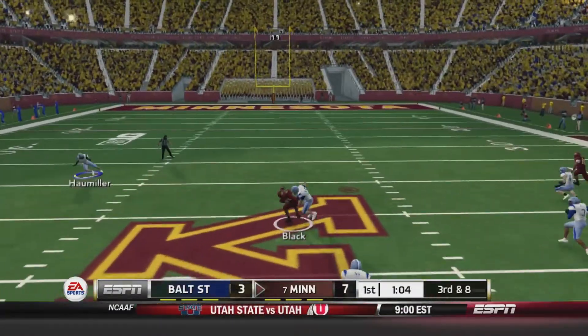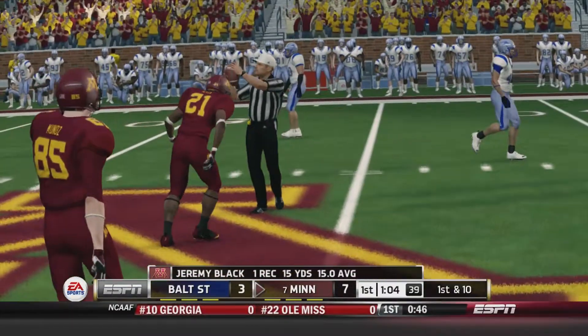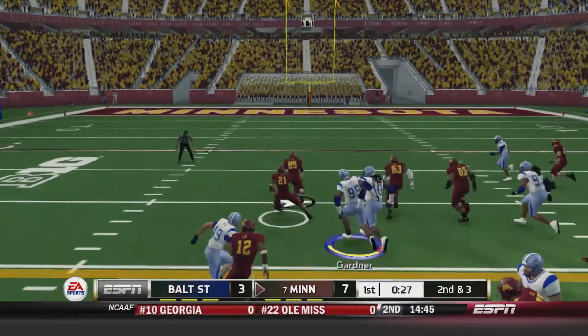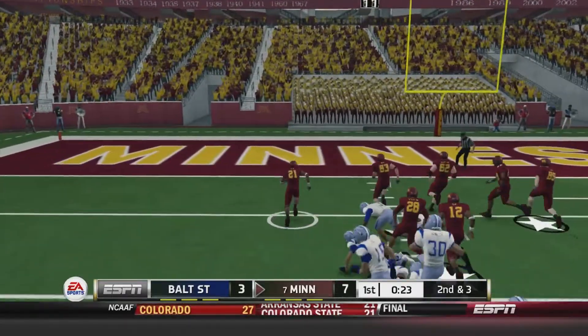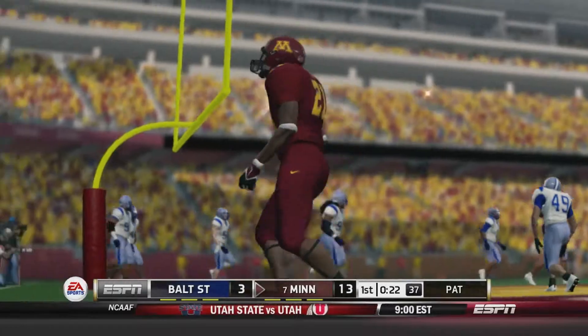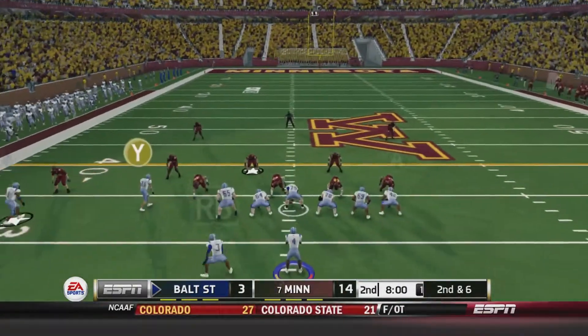3rd and 8 with a minute to go in the quarter. Kane going to find Jeremy Black, who finds the seam and picks up 15 yards and a first down. 2nd and 3 — hand off to Black on the read option, Black into the open field, plenty of green, breaks a few tackles, and gets into the end zone — a 39-yard run for Jeremy Black. Minnesota with a 14-3 lead as we enter the 2nd quarter.